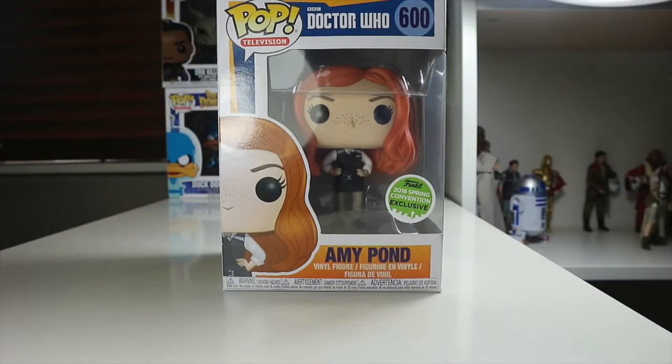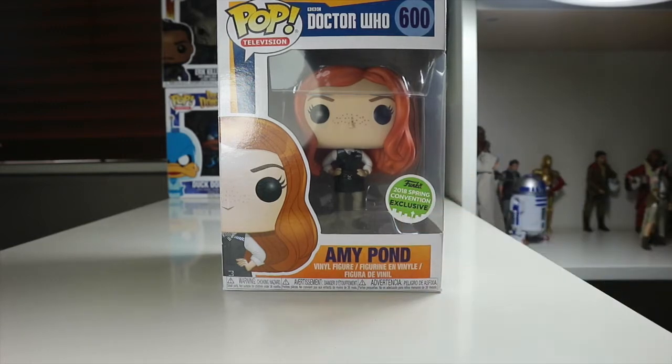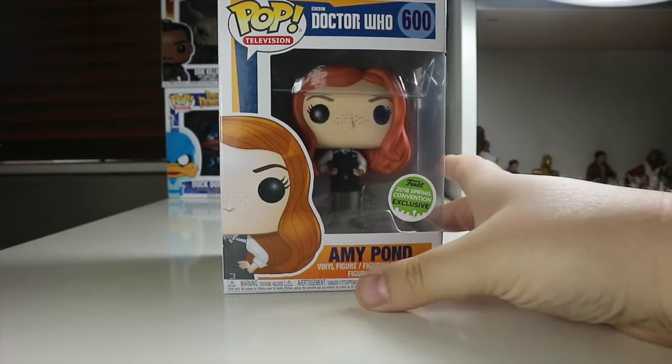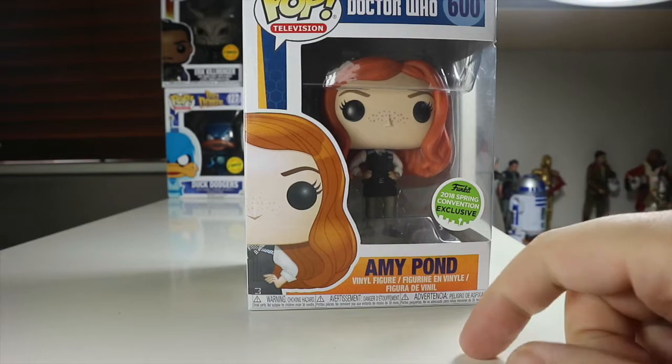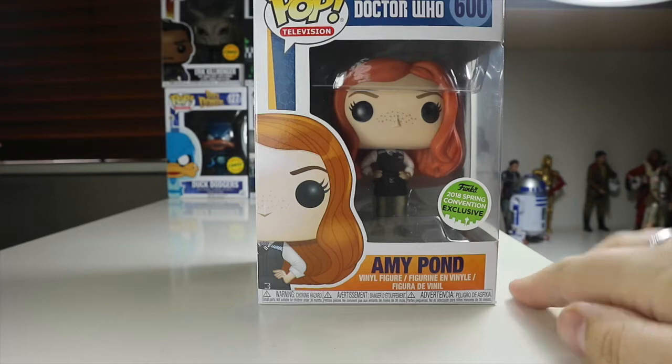Hey everyone, welcome back to the Nerdy Collector. Today I'm doing a review on the 2018 Spring Conventions exclusive Doctor Who Amy Pond Pop. This is a pop I had my eyes on for a long time since it was announced, and I got it from ForbiddenPlanet.co.uk at the price of $16.99. It's a bit pricey but it's something I definitely wanted to pick up. Amy Pond is one of my favourite characters in Doctor Who.